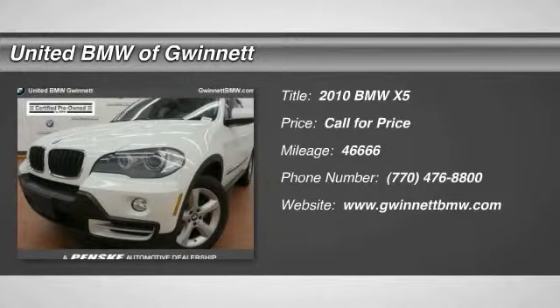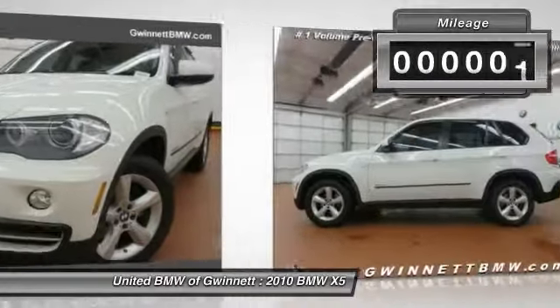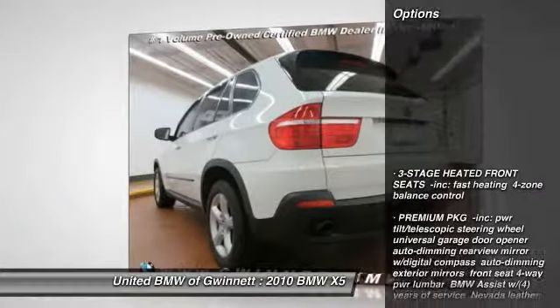The 2010 X5. The BMW X5 is an award-winning performance, space, and efficiency vehicle. This vehicle has less than 50,000 miles. Here are some of this vehicle's great options.